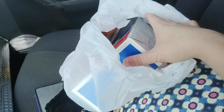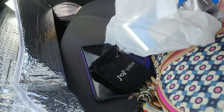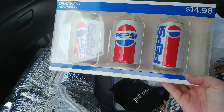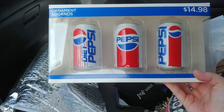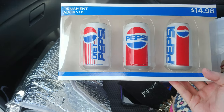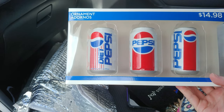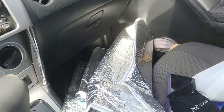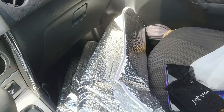This bag right here is what I got for Rob. These are the Christmas ornaments — they just came out with these, and they're the old Pepsi look cans. You know he likes his vintage soda cans and soda bottles, so I got that for him.